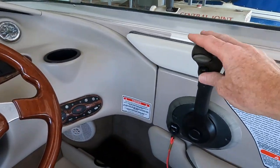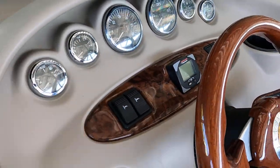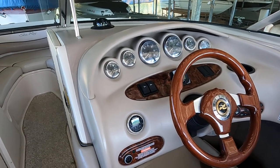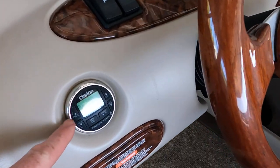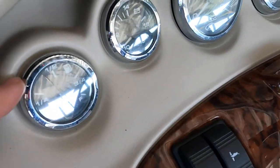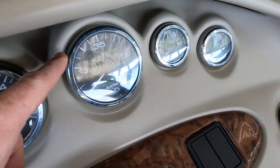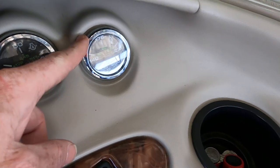The trim tabs let you bring the port or starboard side up or down independently. There's a stereo remote right at the driver's seat for easy access. Gauges include fuel, battery voltage, tachometer, speedometer, engine oil pressure, and engine water temperature.